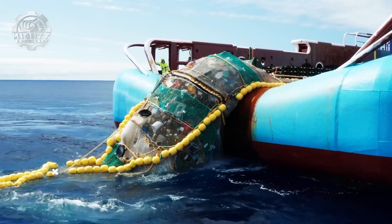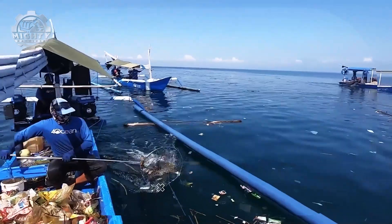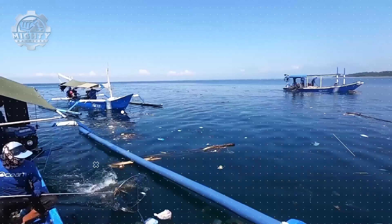The fight for cleaner oceans doesn't stop here. Discover more amazing innovations in our other videos. Don't forget to like, share, and subscribe to Mighty Machines for more engineering that makes a difference.